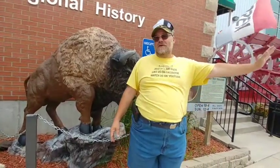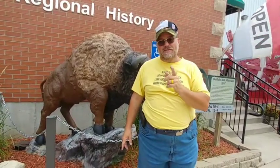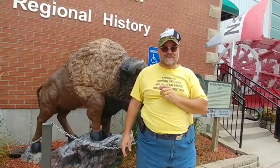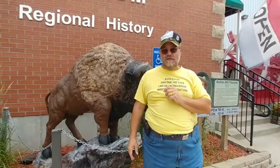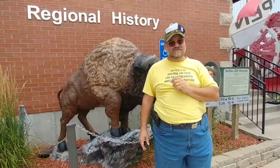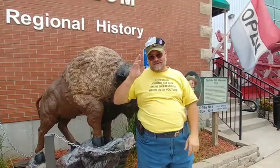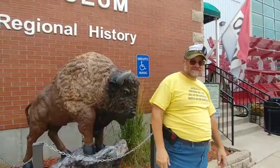Anyhow, we're off from LeClaire now. We're heading up to the world's largest truck stop — we're going to stop in there and take a look around. We're going to the world's largest truck stop in Iowa, on Route I-80. So watch the next video, because that's where we're going. Until then, see ya! Bye!